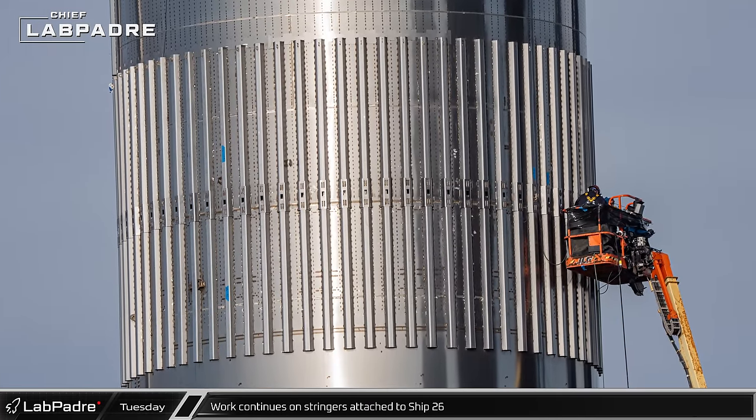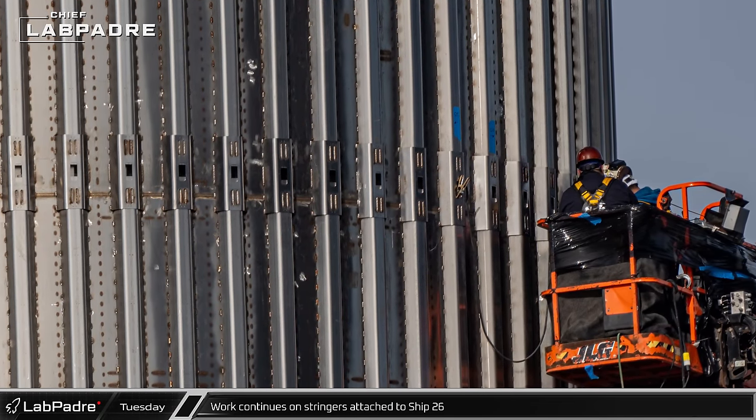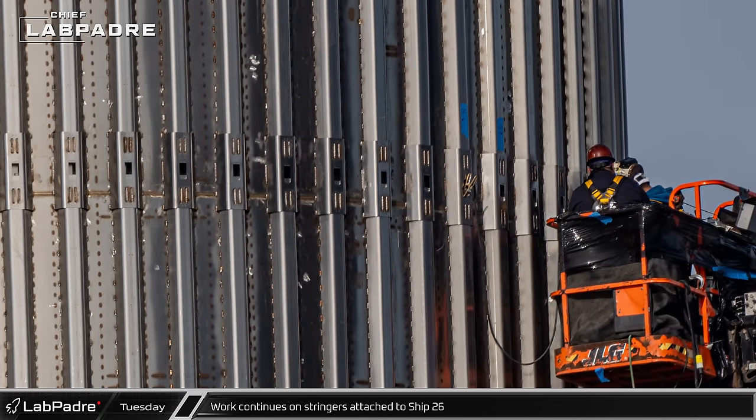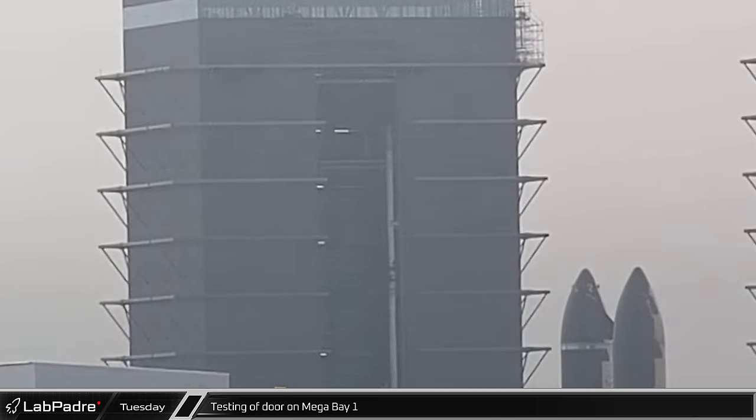Starship 26's stringers are being connected together with covering pieces to provide continuous reinforcement along the unpressurized barrel section. The lowermost bar of Mega Bay 1's outer door was raised for the first time, climbing near to the top of the doorway as designed.